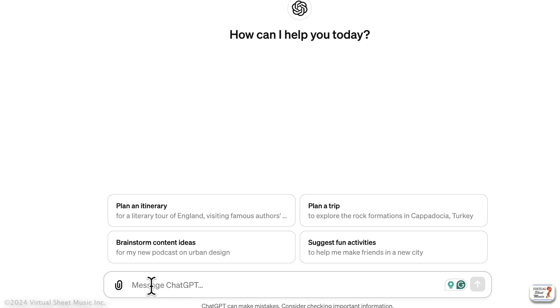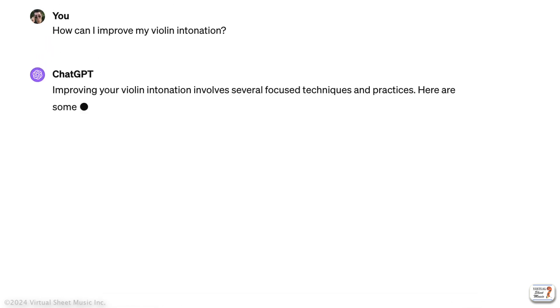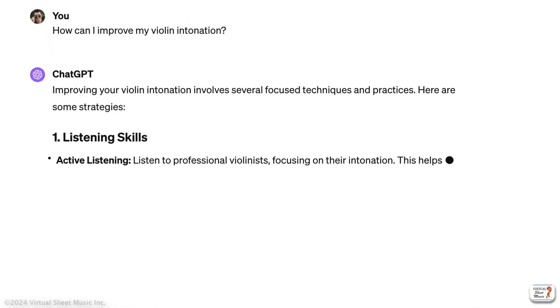ChatGPT can help with that, with tips on how to practice, tune an instrument, or even putting down programs for music students. I will make a specific video on ChatGPT later on.